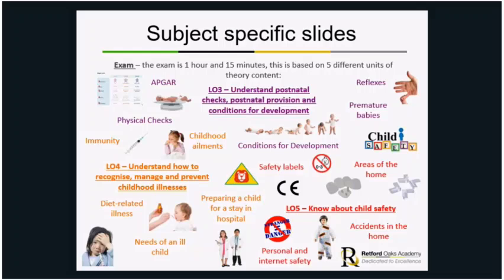The fifth unit is about child safety — safety labels on toys, areas of the home that can be a danger and how to make them safer, and personal and internet safety. All of this theory will be within the exam. You'll have some short answer questions and then some longer six to eight mark questions requiring more detailed written responses.